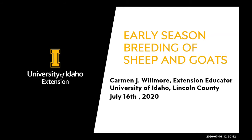Join us and subscribe to our YouTube channel, which is the University of Idaho Extension Livestock channel. We post all of the webinars once they're completed for your viewing later on. Today, Carmen will be visiting with you about early season breeding of sheep and goats.